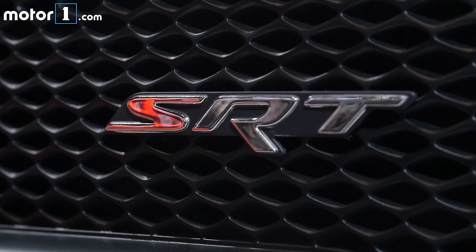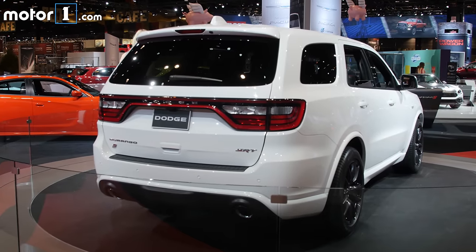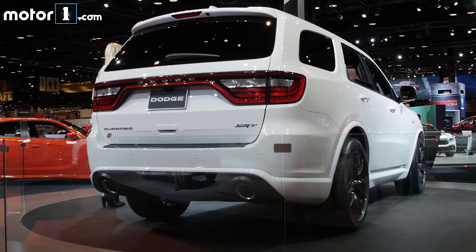Like Dodge's other SRT models, it's got a 6.4-litre Hemi V8 up front. You get 475 horsepower and 470 pound-feet of torque. That goes through an eight-speed automatic transmission with paddle shifters, and because you've got all-wheel drive, even this big heavy three-row crossover will get to 60 in 4.4 seconds.